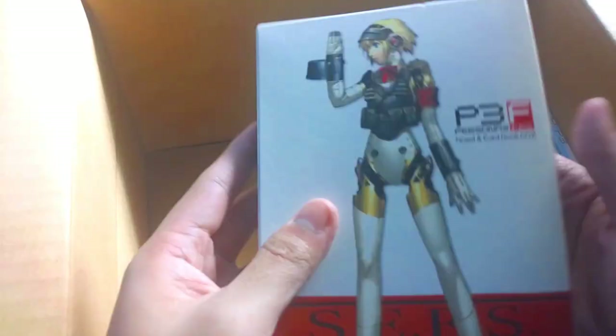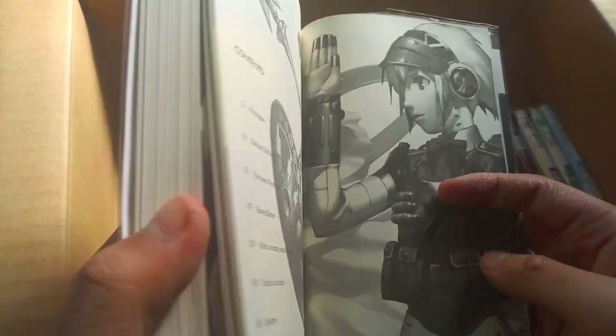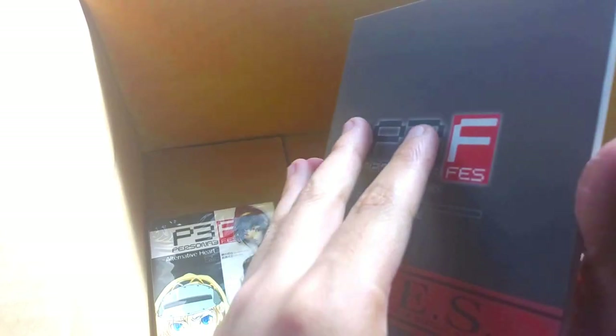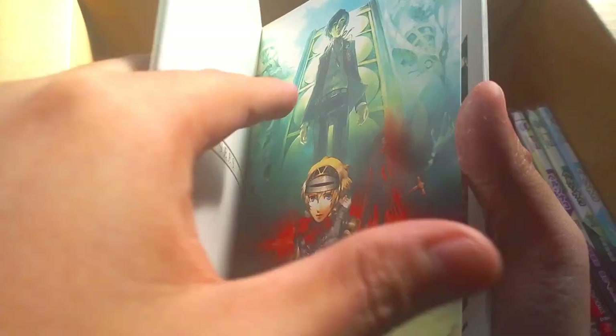The last item is the Persona 3 FES novel and Cardbook box. The box itself is a simple case, but what's important are its contents. First is the Persona 3 FES novel, which is a novelized version of The Answer — unique because it's not common to find novelized versions of the game. Second is the Cardbook, which contains 16 game illustrations on sturdy cards. It honestly feels like it could fit in a pocket — art in a pocket — and it probably contains some of the best illustrations from the game.